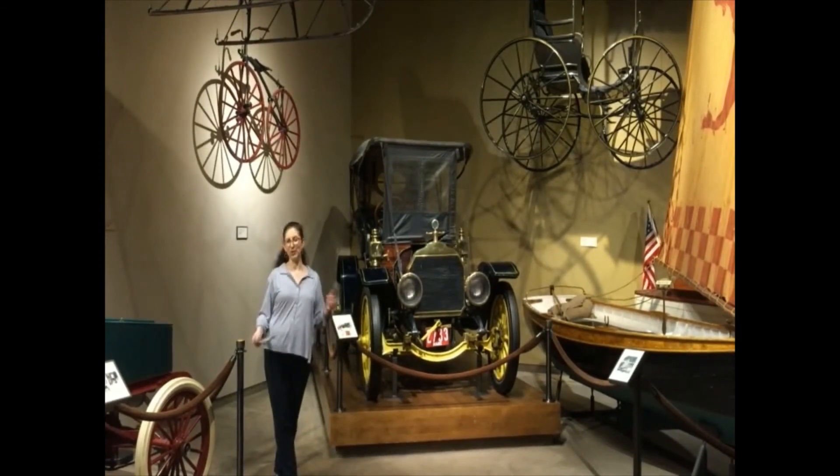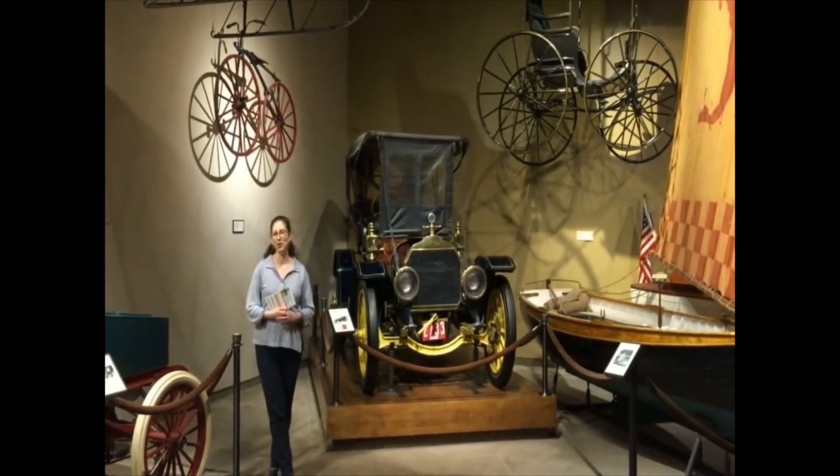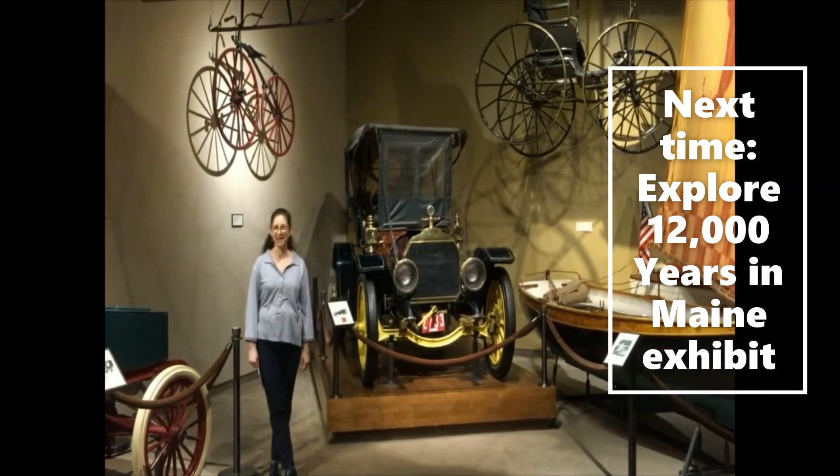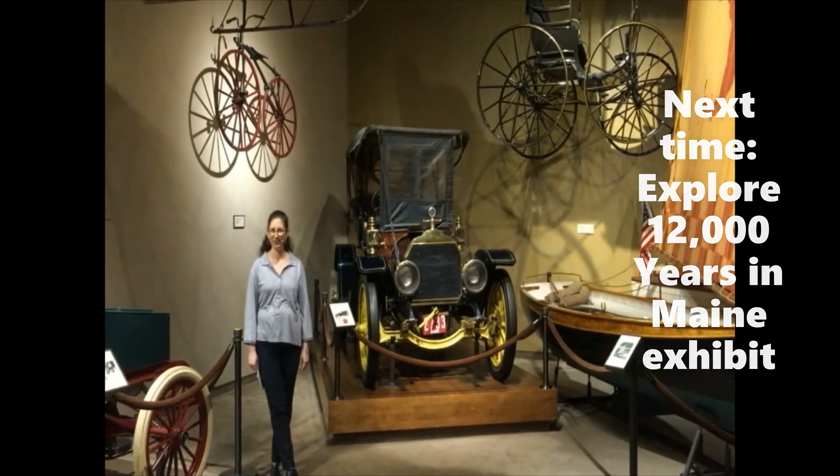Thank you for joining us on our virtual scavenger hunt. We're going to be coming back to explore the 12,000 Years exhibit, so we'll see you soon.